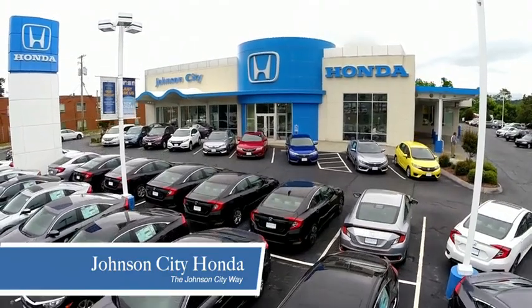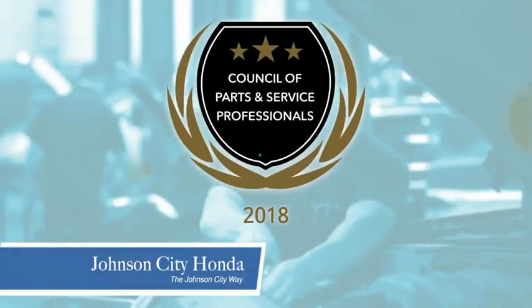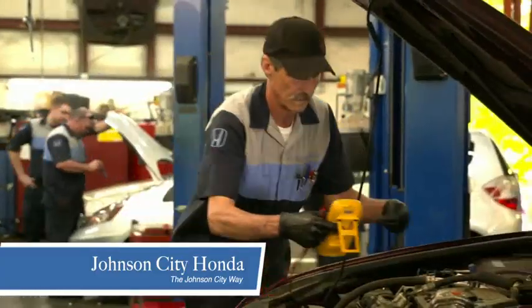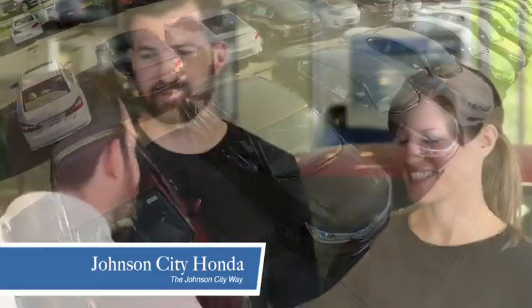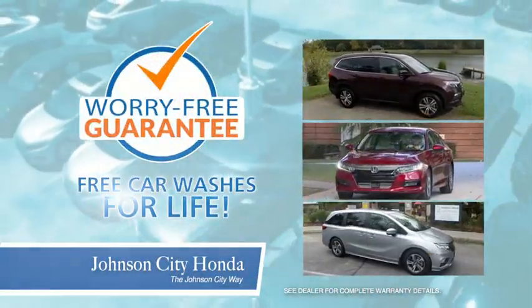Thank you Tri-Cities for making Johnson City Honda the area's only 11-time Honda President's award winner and the recipient of the Council of Parts and Service Professionals. At Johnson City Honda, we have a commitment to deliver the service, selection and savings you're looking for when buying a Honda. Plus, all our vehicles come with our worry-free guarantee at no additional charge and car washes for life.